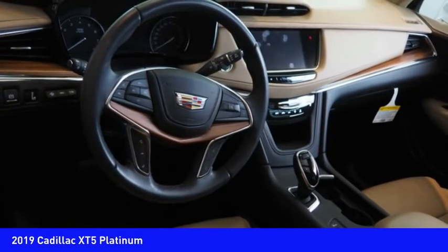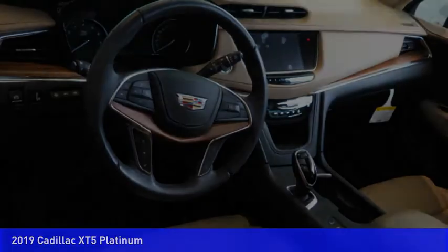Wireless charging station, airbags, driver assist. Come see the car for yourself.